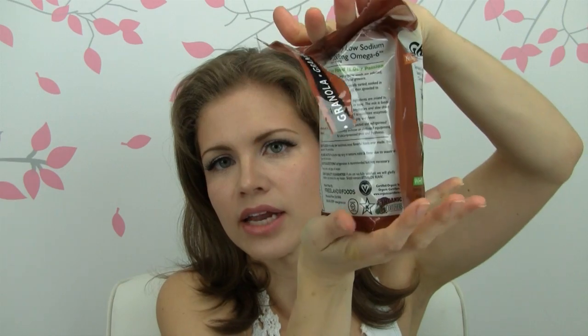The last thing I got is another Go Raw product — their granola, and it's expensive at $9.95 on Thrive Market, but you do get a nice big full bag. It's not the oat kind of granola — it is sprouted buckwheat, sprouted sunflower seeds, dates, sprouted sesame seeds, coconut, hemp, cacao, vanilla, and sea salt. It's organic, dried under 105 degrees Fahrenheit to preserve everything.